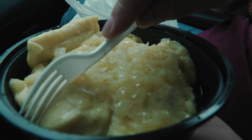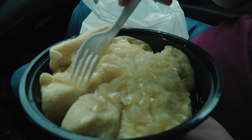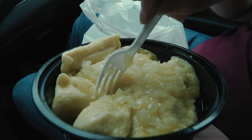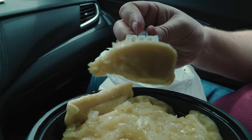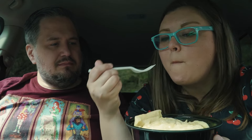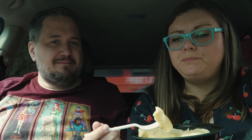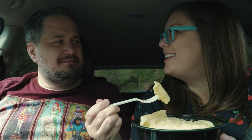A pierogi is a dumpling that can be stuffed with a variety of things, but one of the more common ones is potato and cheese, so that's what I got. They boil it and sometimes grill it on the outside. My potato and cheese looks excellent — it's got a nice butteriness to it with some onion topping. Oh my god, that's so good. So buttery and so delicious. I can see why these are such a hit.